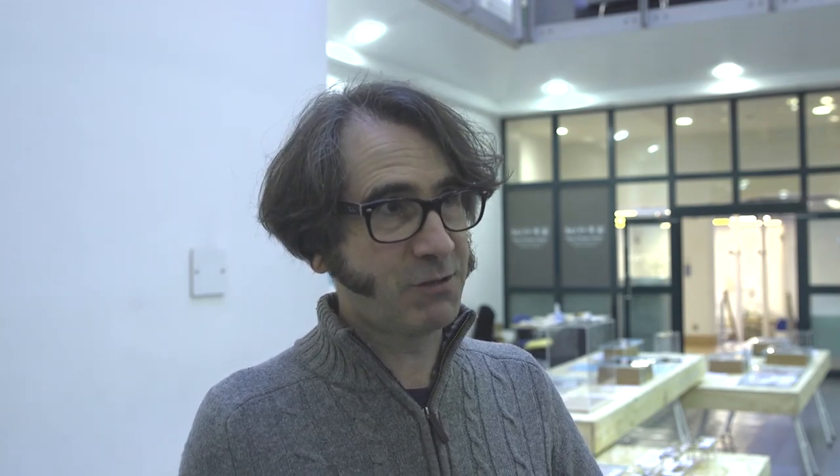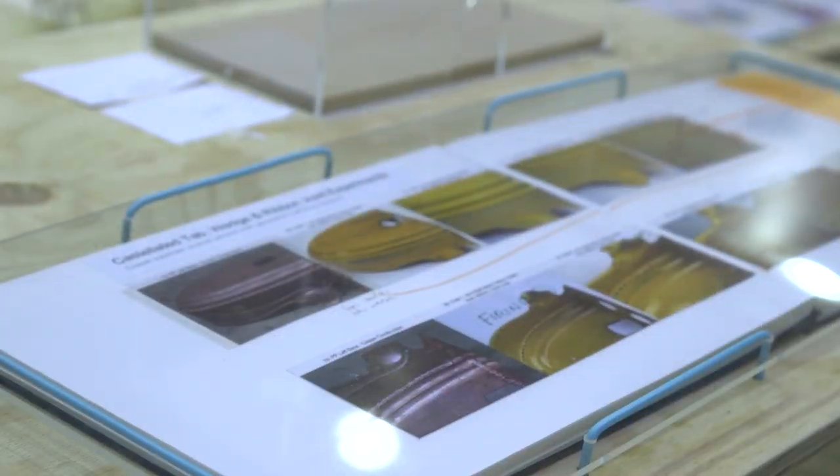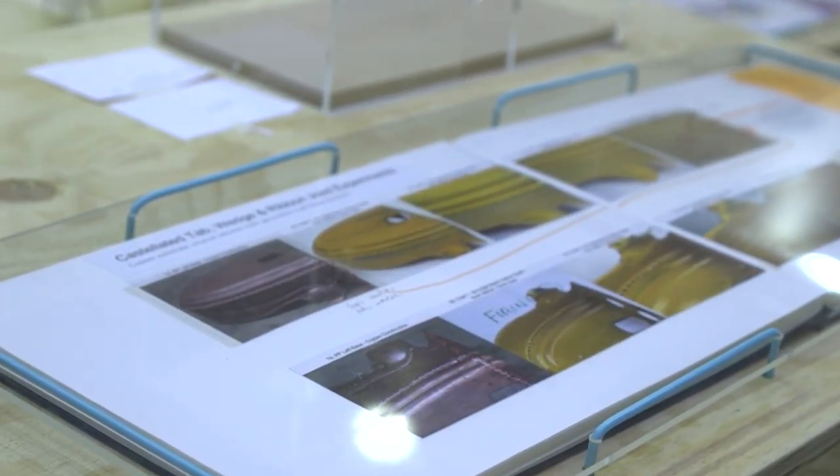So it's a touring exhibition, co-curated by the Victoria Street Gallery here at the School of Jewelry in conjunction with Ruffin Craft Centre in Wales. So it goes here, Ruffin, and then it goes to Wolverhampton Art Gallery at the end.